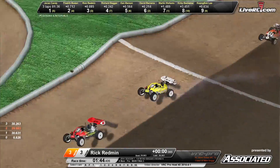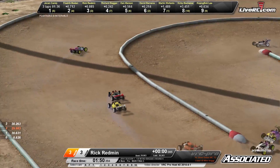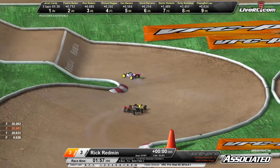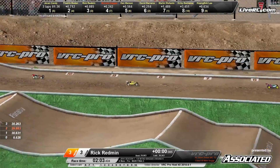Rick Redmond sitting in the number three spot in that all yellow buggy. Looking for that inside line, trying to move up to second place on Bowden. Up and over the tabletop they go, through the switchbacks. Bowden making a mistake there, and Redman is up into the number two spot.